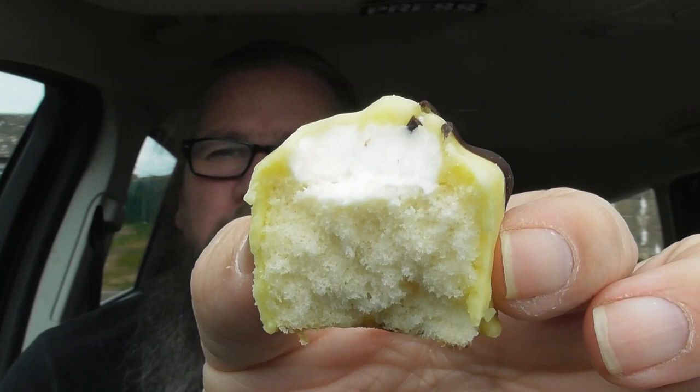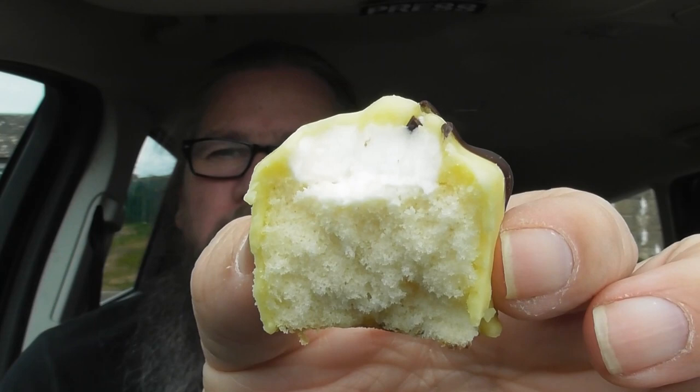That's what it looks like up close. You can see the sponge, the bit of creamy stuff, and the fondant — fondant icing.